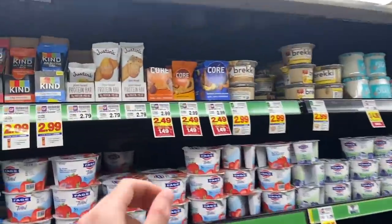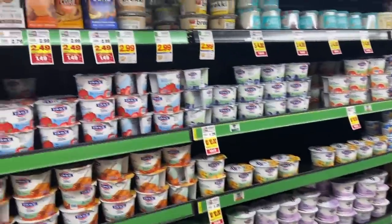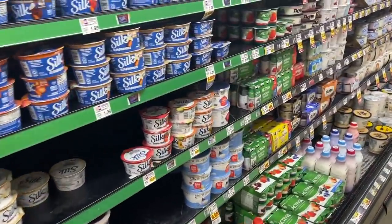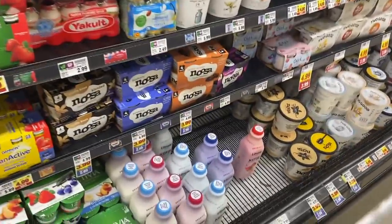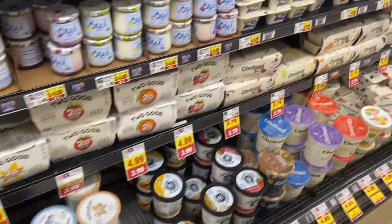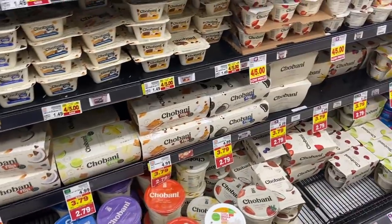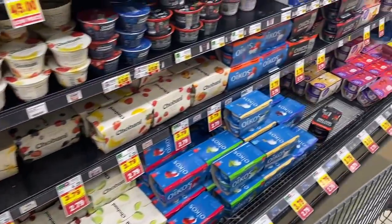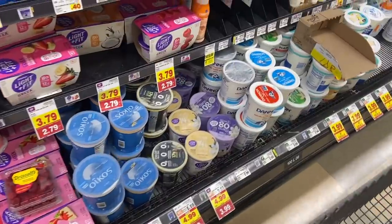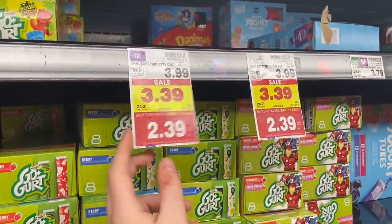For the dairy items, we have Core Bars on the mega event for $1.49 a piece with several varieties. We also have the Noosa yogurts at $2.99 for both cups and big tubs. The Two Good yogurts are on mega at $3.99 for a four pack. The Chobani Flips and regular Chobani packs are $2.79 mega. The Dannon and Oikos products, Dannon Light and Fit, are all on mega for $2.79. The big canisters of Oikos and Light and Fit are $3.99 mega. Danimals products are $2.39 on our mega event.